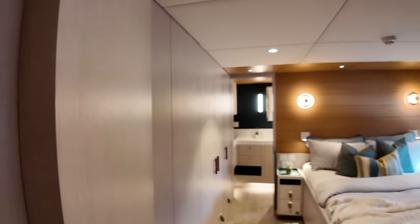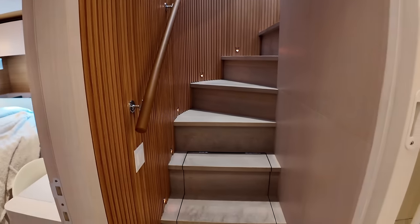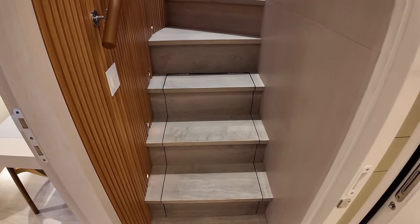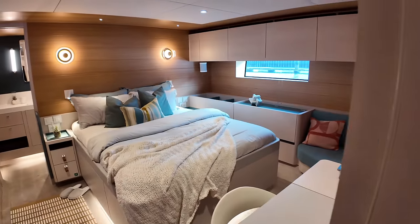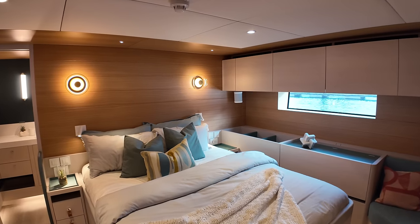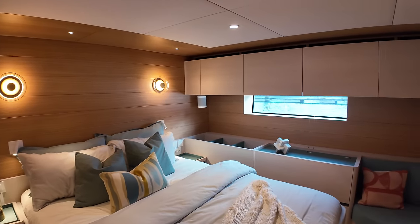So this is the owner's cabin. Something worth pointing out: as you come down the stairs, you've got some additional storage under there which you can lift up. Really, really nicely laid out — really nice finish. Very elegant. I spent five years living on warships, so when I walk into accommodation like this, I'm always blown away by it. I absolutely love it — I love the LED indirect lighting under the bed there. Lots of hanging locker space over here as well.